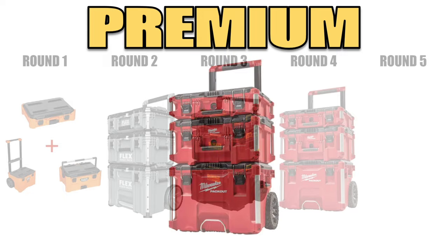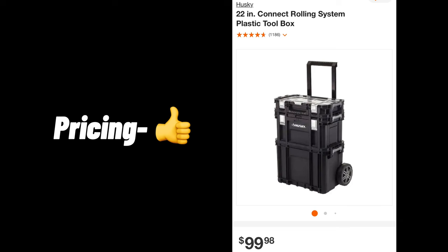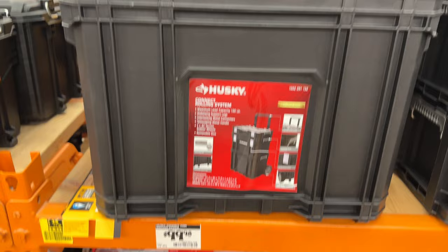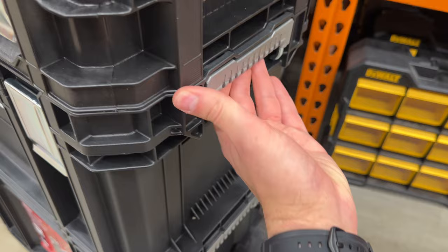For our fifth and final round, let's jump back to the basic category. The Husky Connect system at $99 makes it the second most affordable system. Even at this low price point, there are a few unique products and features, such as a compact two-drawer unit and a cantilever organizer box. Although I'm not a fan of side latches, this design is very sleek. Additionally, I would like to see upgraded latches, and a lid for the bottom box would be nice as well.